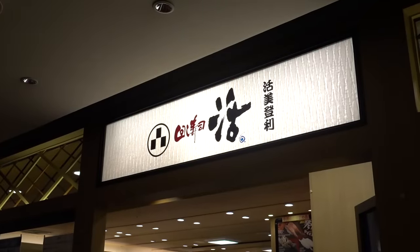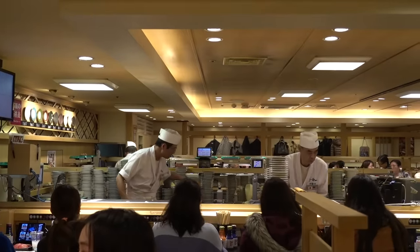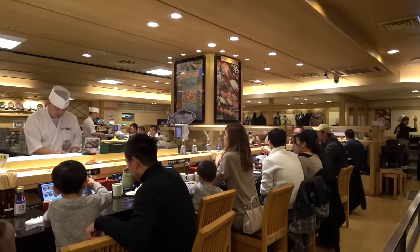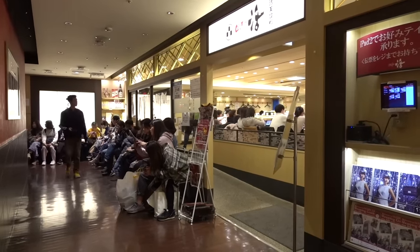We are at a conveyor belt sushi restaurant here in Tokyo. This is actually really close to Shibuya Crossing and really close to Genki Sushi, which is the really popular one. But this one my friend recommended to me, and they say this is really good too, so I'm pretty excited. We had such a long wait just to get in — around 45 minutes. Usually it's around 30 to 45 minutes, so expect to wait. If you come earlier, like right when it opens, obviously no wait.